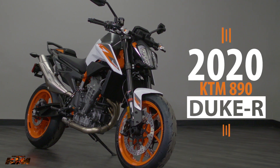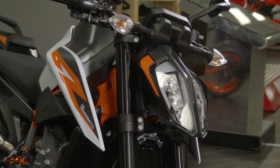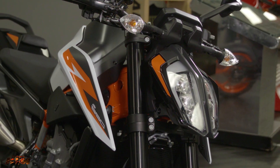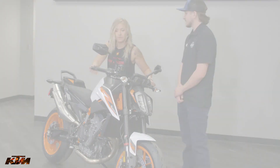So this specific model, this is the 2020 KTM 890 Duke R — KTM's predecessor to the 790 Duke they've had for the past couple years. Feel free, toss the leg over it, see what you think.